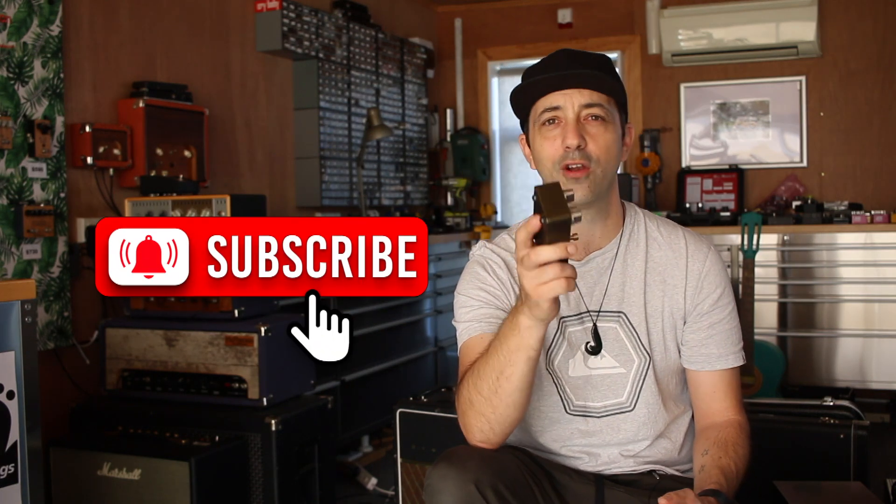We're gonna crack into these tests now, but before we do please hit that subscribe button — got a lot of videos coming out, some really cool ideas, don't miss them.